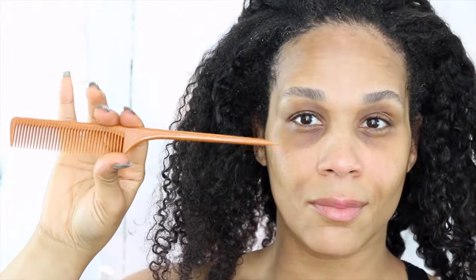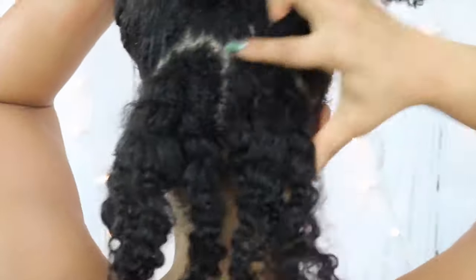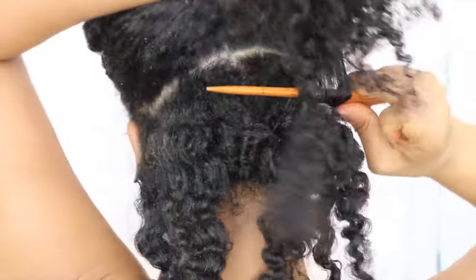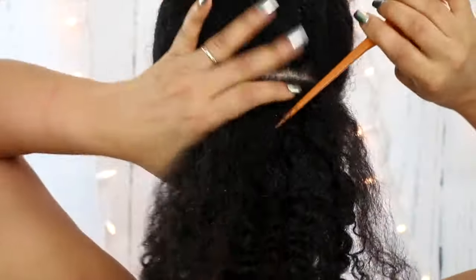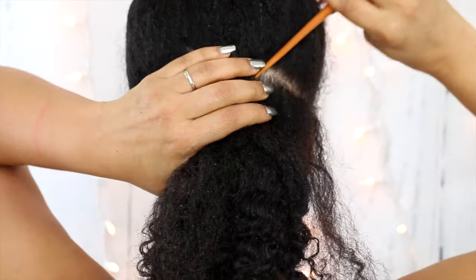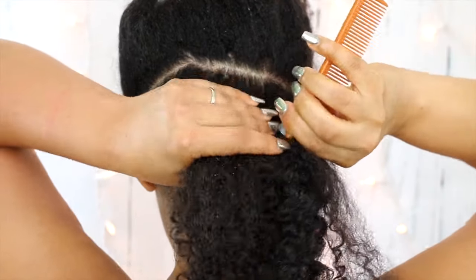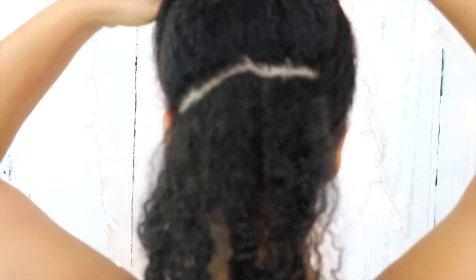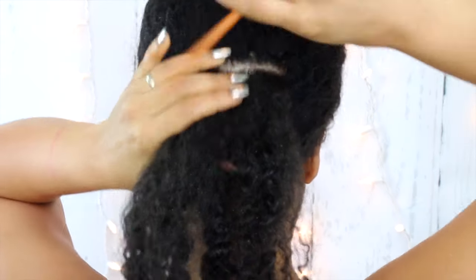For the style, I am going to be using this rat tail comb and I'm going to start with the lower portion in the back of my hair. I'll bun the rest up and use my rat tail comb to begin creating my parts to get it as straight as I possibly can. When you're winging it with no mirror, it is a little difficult to get it perfectly straight, but we are going to go for it.